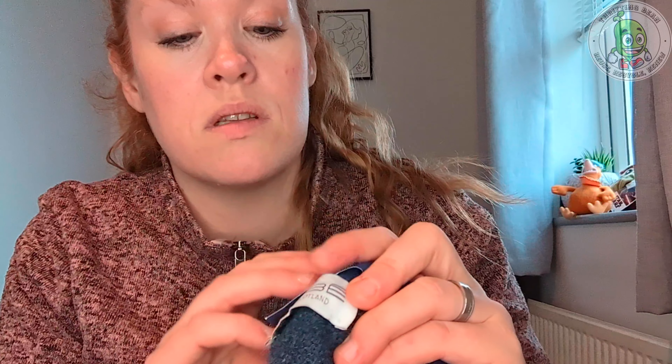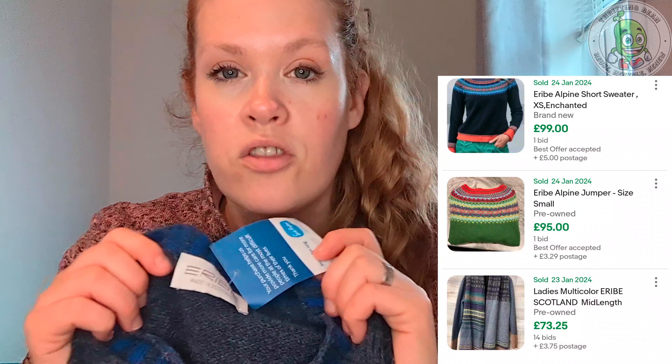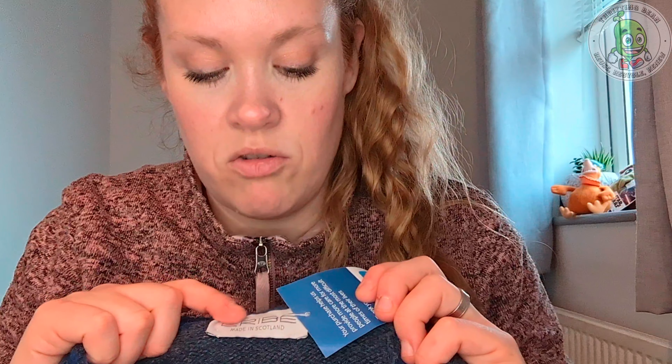This next one is an Eribe — made in Scotland — jumper. It was three pounds fifty. It's blue with a really nice cobalt blue at the cuffs and around the collar. This is pure 100% pure Shetland wool, in a large. I'm quite surprised at this brand — it sells really well. Some of the pre-owned jumpers are selling for £90, £80, £35, £40 — it really varies, but a good resale rate on these jumpers.